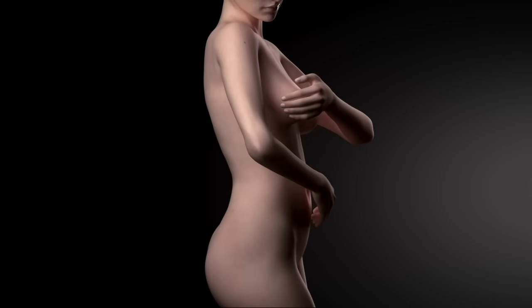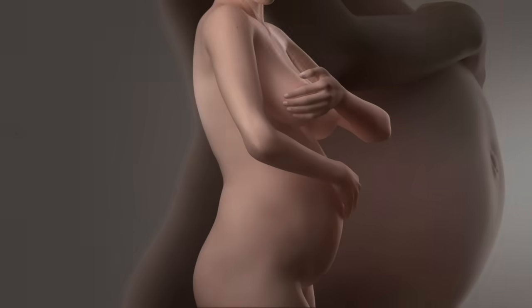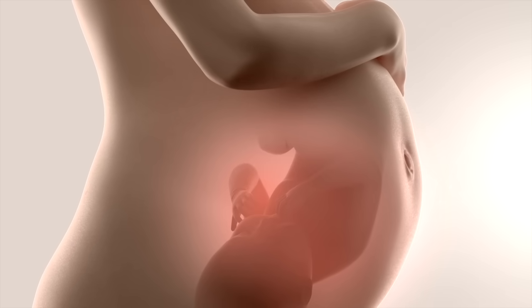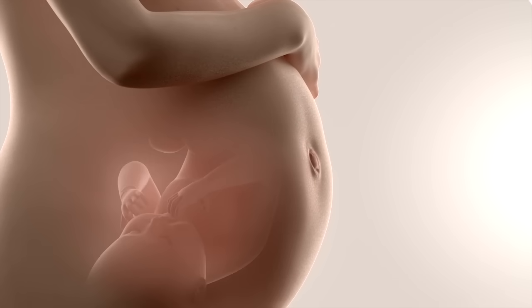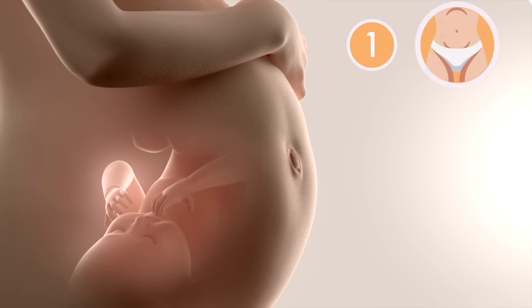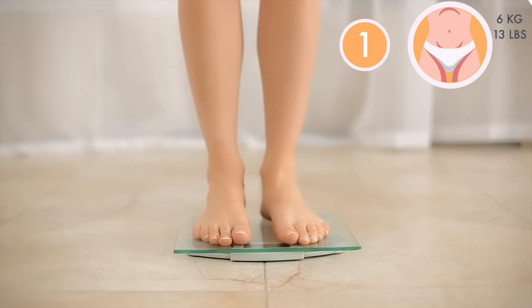It's not only your baby's body that undergoes major changes during the second trimester. Although your baby weighs less than a kilo, your blood volume increases to meet the demands of all the growth happening inside you, which means you will gain some additional weight. Women typically gain around 6 kilograms in their second trimester.